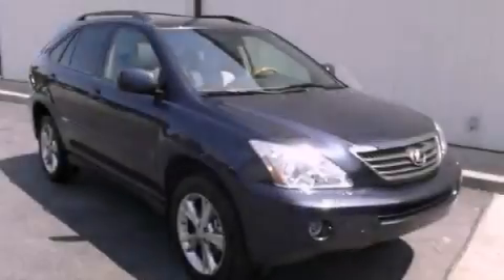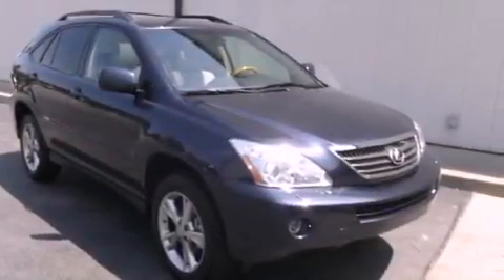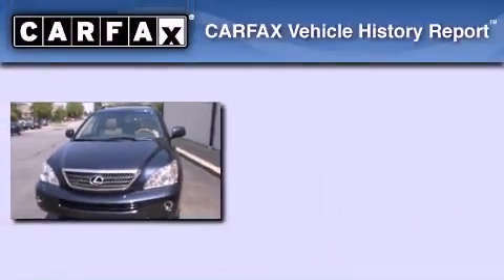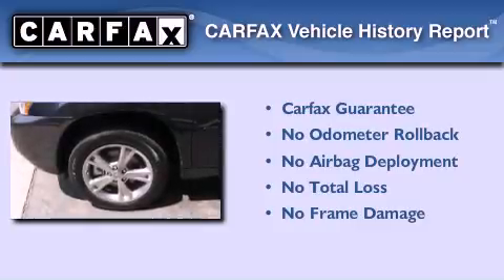With an EPA estimated rating of 27 miles per gallon on the highway, this automobile pays off in the long run. Not to mention that this Lexus qualifies for the Carfax buy-back guarantee.